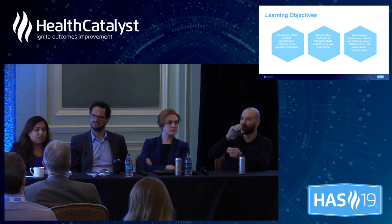As we start this session, our primary objectives for the discussion today are to understand why real-world data and real-world evidence are important, reflecting on the changing regulatory landscape we are all experiencing. We also want to talk about the challenges of translating this real-world data and evidence into real practice, and then how providers and pharma can bridge the gaps to inform and enable better trial and better care.